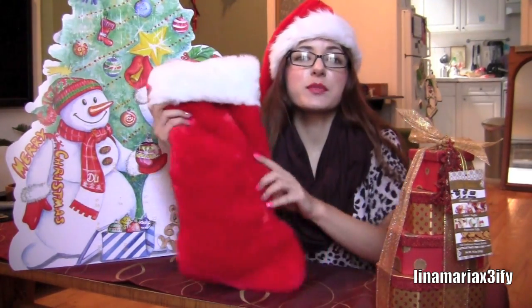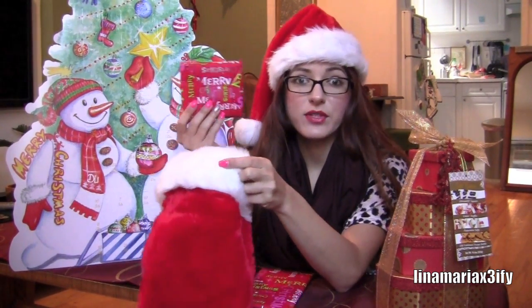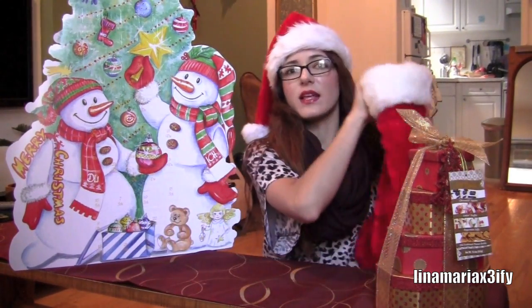I'm going to start off with stocking stuffers. This is actually my first year doing stocking stuffers — I never did this growing up so I was like, what am I supposed to put in this thing? There's only two things in here so far; I ordered some other things but they haven't arrived yet. The first thing is an ornament — it's already wrapped, but I got it from CVS and it says 'Our First Christmas' with a picture frame, so I'll put a photo of me and my boyfriend in it. The second thing is scratch cards, which you can get at like 7-Eleven — they can win money and it's just fun.